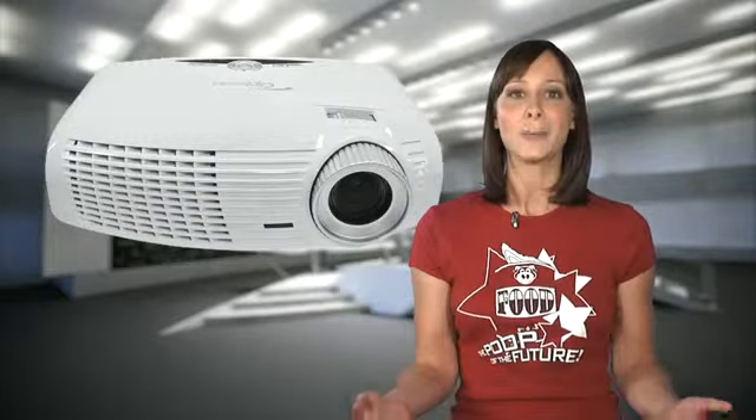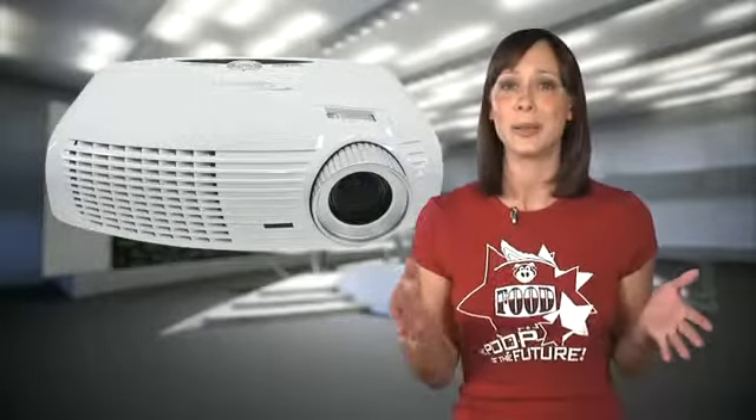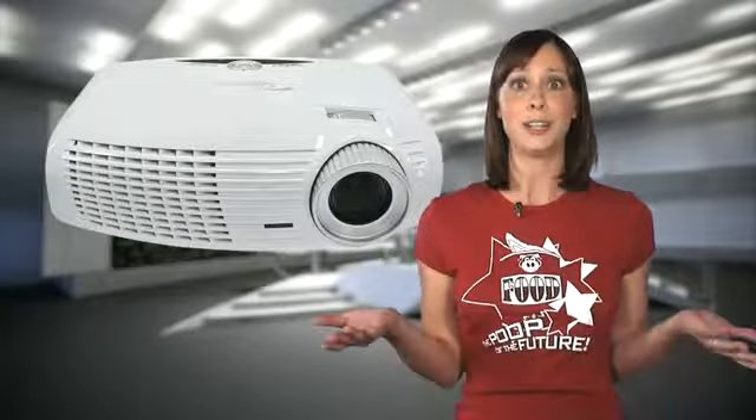If you're shopping, there's also a Vivitech H1080FD at the same price point. The bulb on the Optoma HD20 will last you from around 3,000 to 4,000 hours, depending on the settings you use. Given a choice between a 46-inch 1080p LCD and a projector that will produce a sharp image bigger than 120 inches, I choose to project.